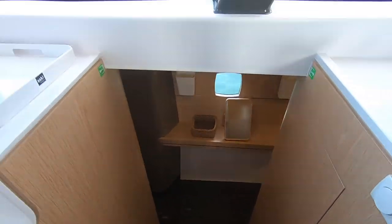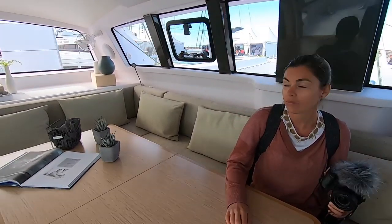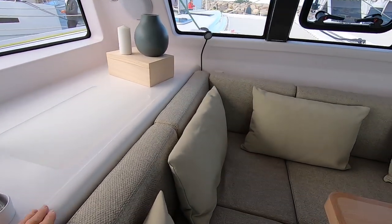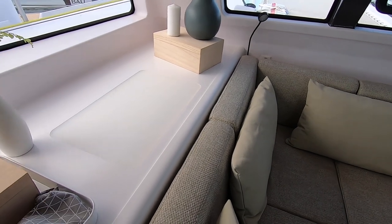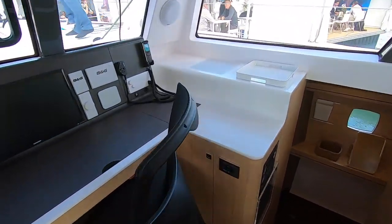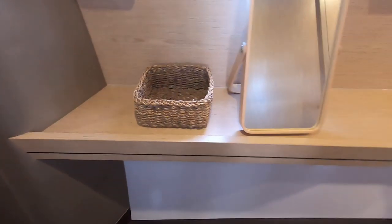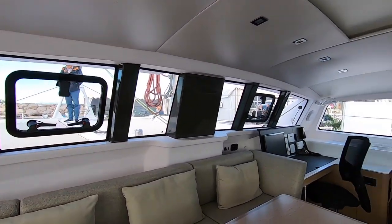It doesn't embrace the minimalist ethos that a lot of production cats do. There are clever things — this large white surface is actually a perspex panel that puts light through underneath so you don't end up in a completely dark hole. It's the same on the other side. Going down to the hull and into the heads, it provides light for the heads without compromising modesty.